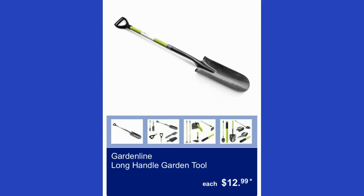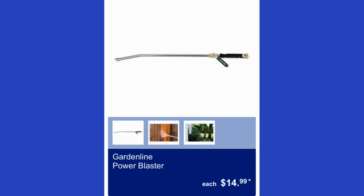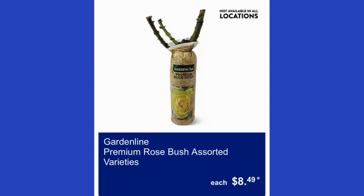The Gardenline long handle garden tool is $13. The Gardenline ornamental shrub in assorted varieties is $4. The Gardenline power blaster is $15. The Gardenline premium rose bush in assorted varieties is $8.50.